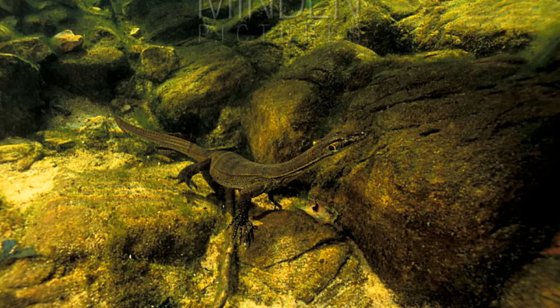When disturbed, it will drop into the water, or it can stay submerged for long periods of around 30 minutes. The Mertens water monitor's diet is comprised of insects, crustaceans, fish, eggs, mollusks, amphibians, small mammals, and carrion. They are themselves eaten by large fish such as sharks, crocodiles, snakes, dingoes, and larger lizards, as well as birds of prey.